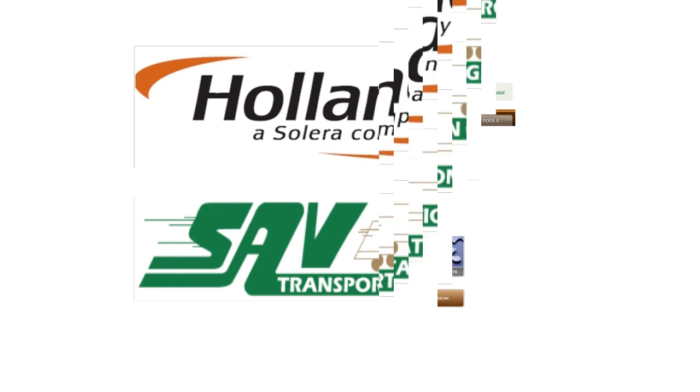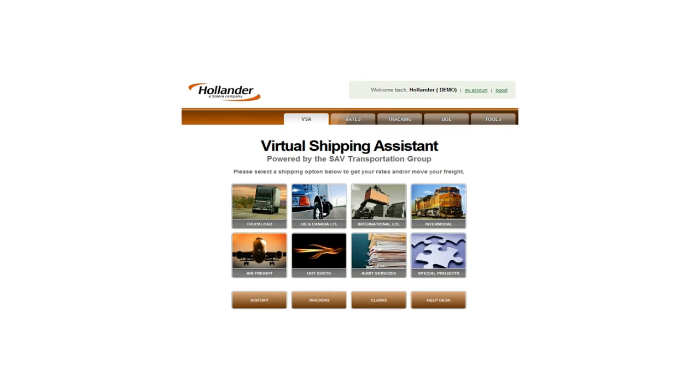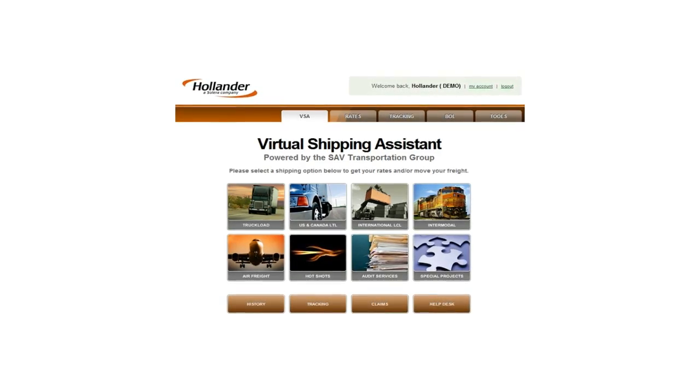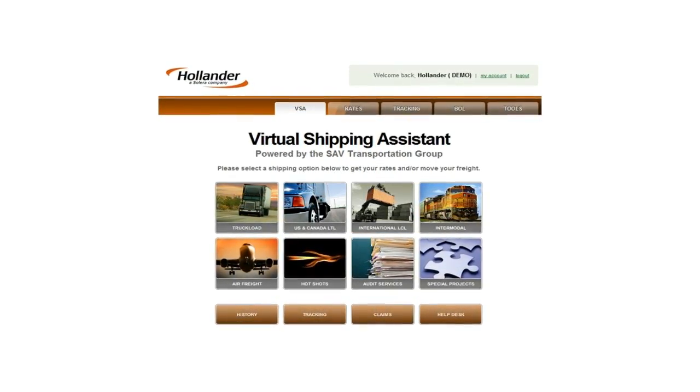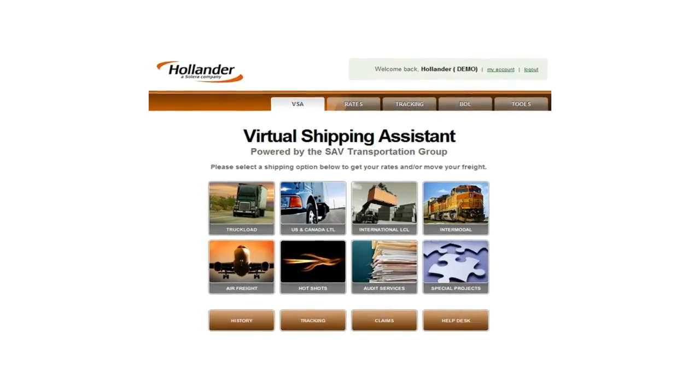Hollander has partnered with the SAV Transportation Group to bring you the Virtual Shipping Assistant, a customized shipping solution that will help you streamline your operation, optimize your shipping activities, and free up your sales team to do much more selling.